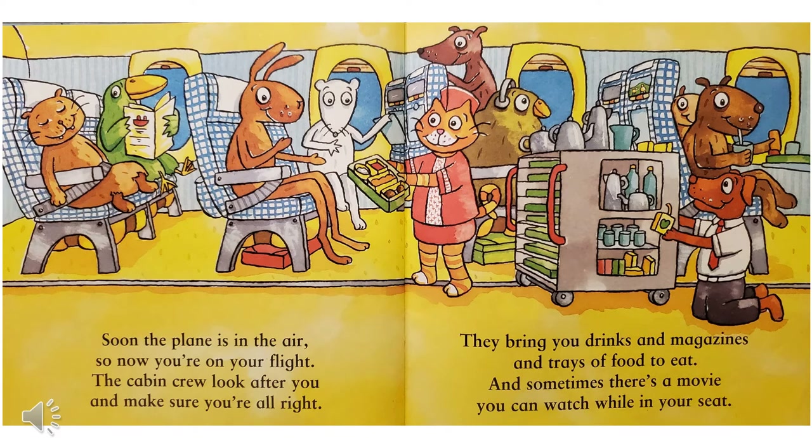Soon the plane is in the air, so now you're on your flight. The cabin crew look after you and make sure you're all right. They bring you drinks and magazines and trays of food to eat. And sometimes there's a movie you can watch while in your seat.